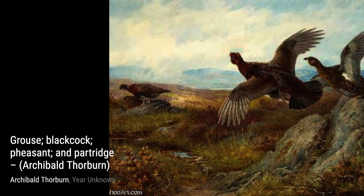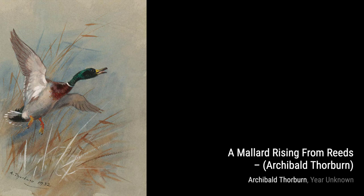On the Grouse Moor showcases the artist's ability to capture the atmosphere of the moor, with grouse in flight against a backdrop of heather-covered hills.